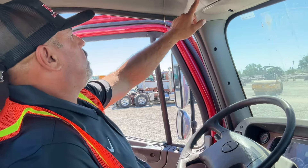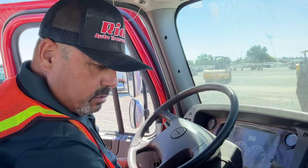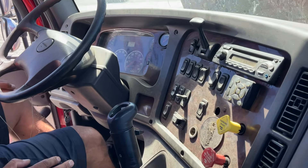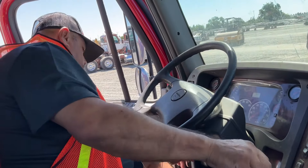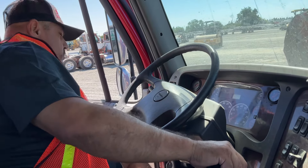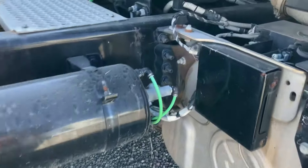There's my speed right here — 10-speed. It's 30.